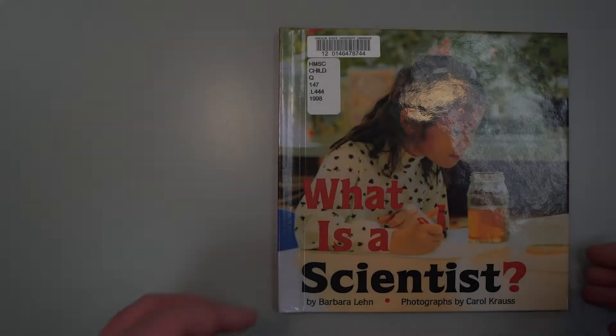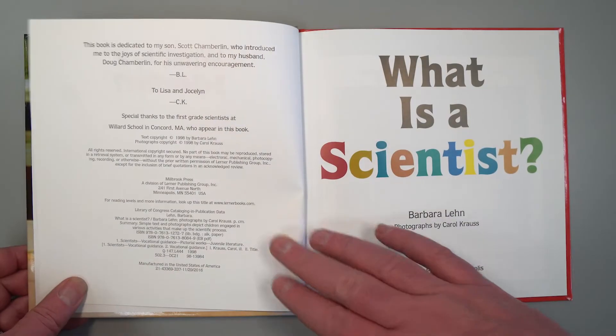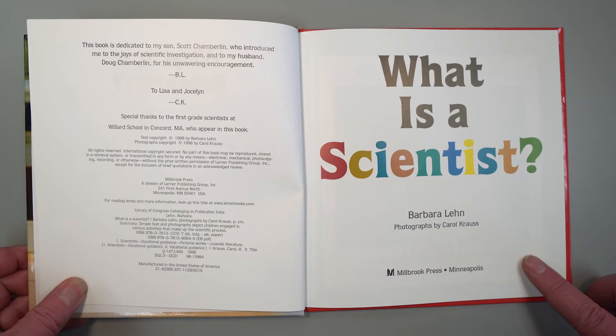Hi, everybody. My name's Mary, and I'm the librarian at the Gwynne Library at the Hatfield Marine Science Center. We're so happy you could join us today for some stories from our collection. Today I'm going to read What is a Scientist? by Barbara Lean, illustrated and photographed by Carol Krause.